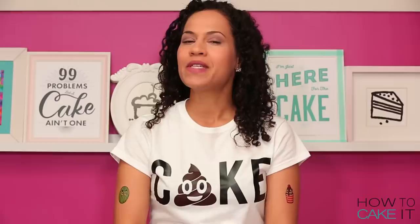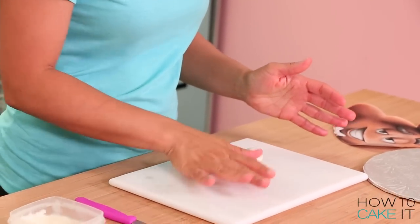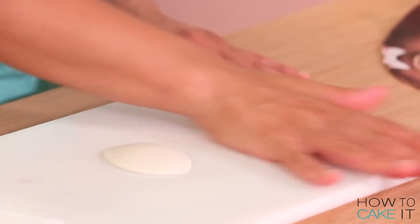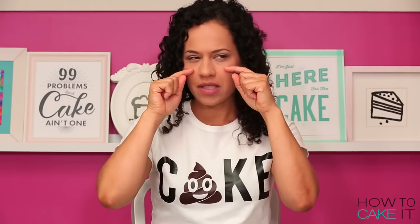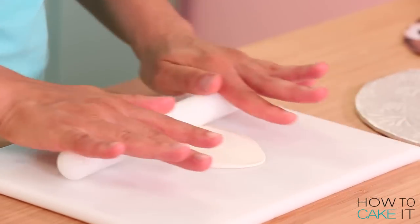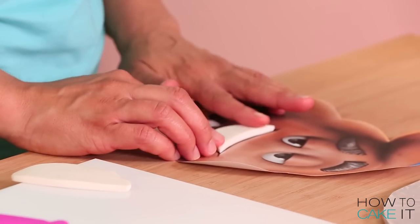I need to make some of poop's facial features now because they are going on underneath the fondant. First I want to make his eyeballs - I've rolled out some white gum paste and I need to cut an oval. As I roll, I kind of create a little hump because I want his eyes to be like two dimensional. For his grin, I roll out more white gum paste and use my template for the shape. He's definitely laughing about something - probably the fact that he's called poop.